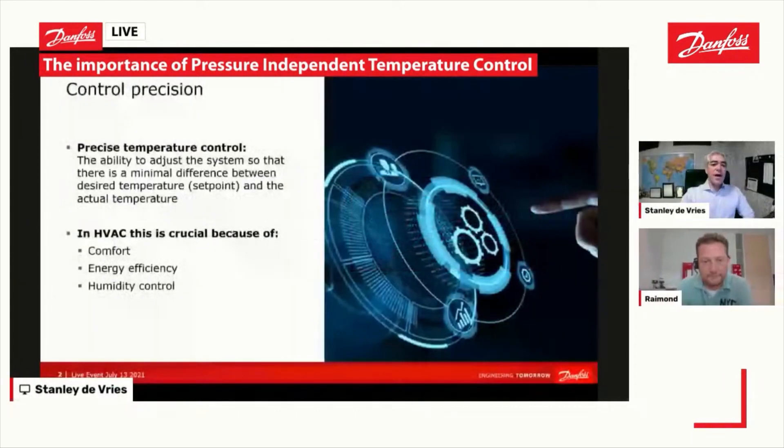Starting off with the basics, what does it mean to have precise temperature control in the building? Because we are all in HVAC, and that is our end goal — to have good indoor air quality. Even if you're not in HVAC, you can understand what good temperature control means: if you set the temperature to 22°C, the room will be 22°C. HVAC professionals really understand there are a lot of things that need to happen before this precision is achieved.